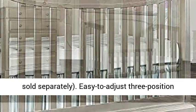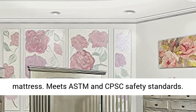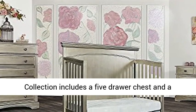Easy to adjust 3-position mattress support. Uses a standard size crib mattress. Meets ASTM and CPSC safety standards.